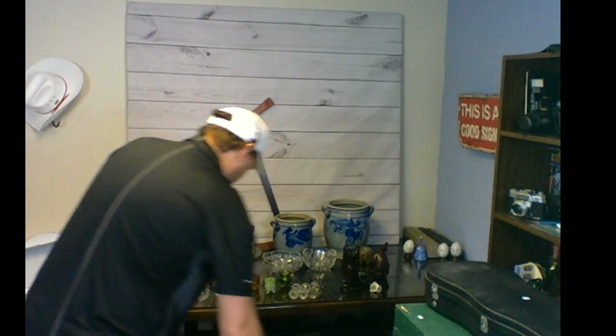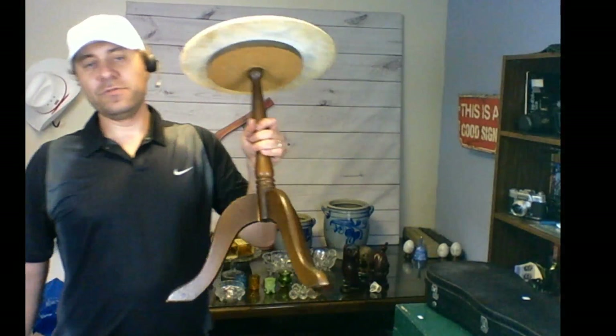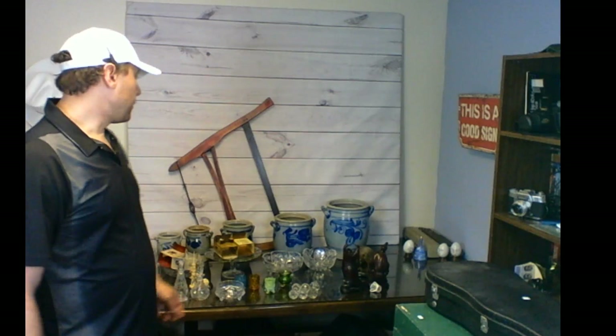I also picked up this little table with a marble top — somebody put the marble on it themselves. I only paid five bucks and I'll probably use it as a plant holder for now. If something better comes along I'll put it in the booth and flip it for about twenty bucks. Small little table with marble top — can't go wrong at five bucks.